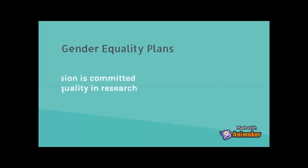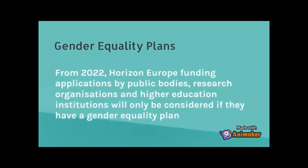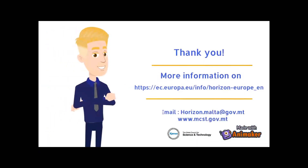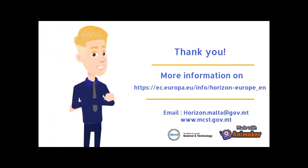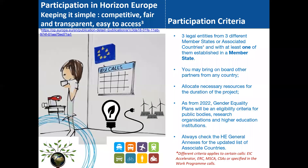Gender equality is something I'll touch upon very soon. With regards to novelties, we will be doing further webinars to address all topics not covered today in follow-up sessions.